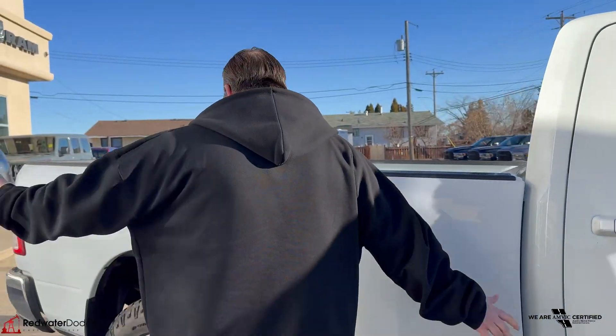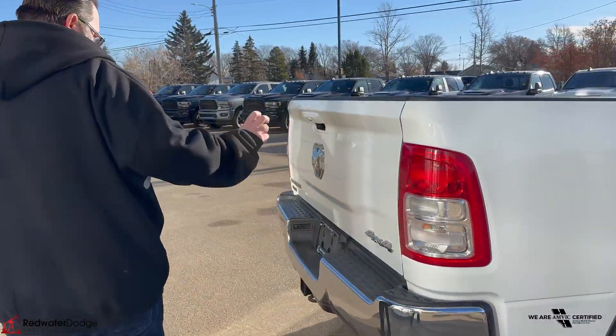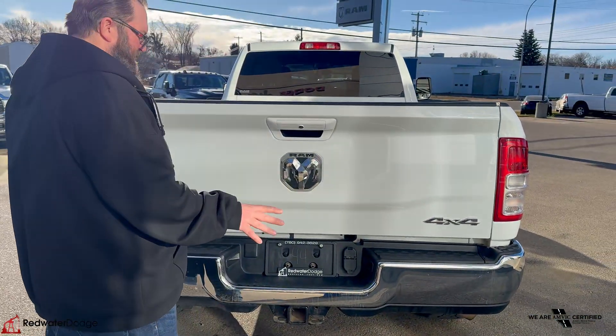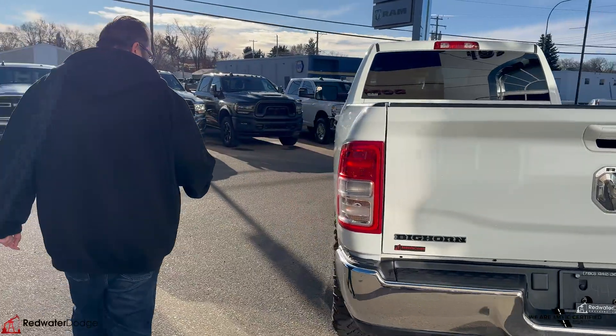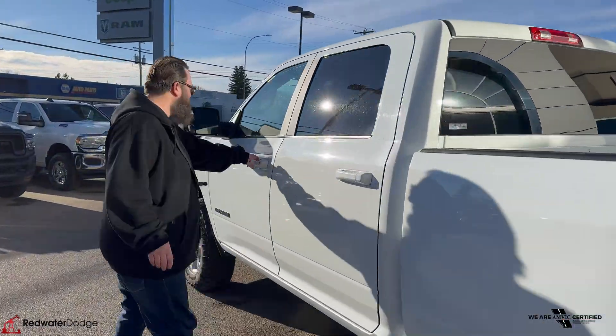This bad boy does have an eight-foot box, so it has the long box. Chrome bumper on it, trailering package with the four and seven-way hookup so you don't have to use any adapters. There's a backup camera in this as well. The gas tank is over on this side.